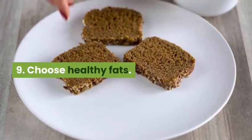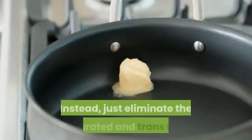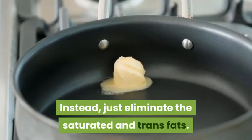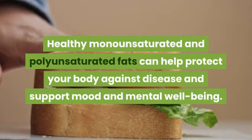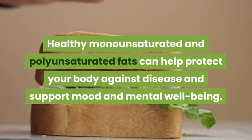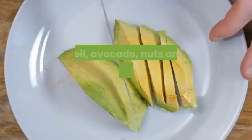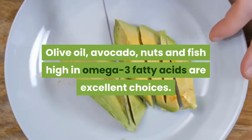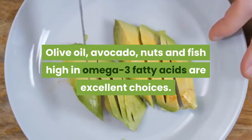9. Choose Healthy Fats. You shouldn't cut all fats from your diet. Instead, just eliminate the saturated and trans fats. Healthy monounsaturated and polyunsaturated fats can help protect your body against disease and support mood and mental well-being. Olive oil, avocado, nuts, and fish high in omega-3 fatty acids are excellent choices.